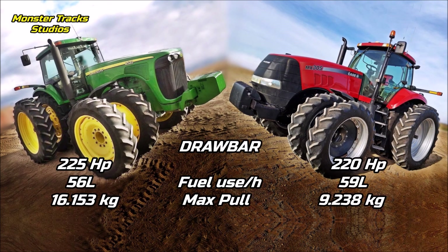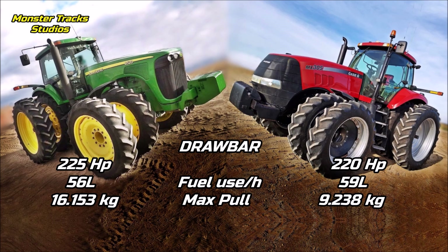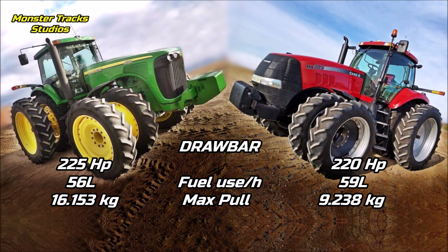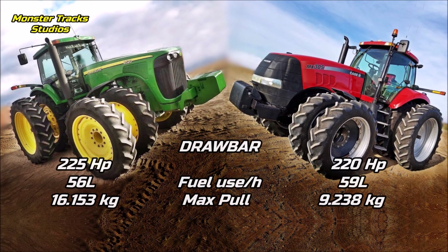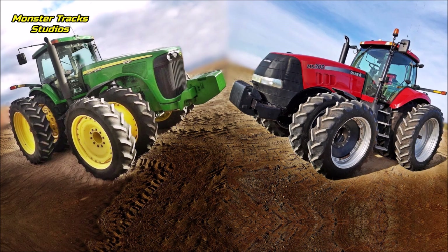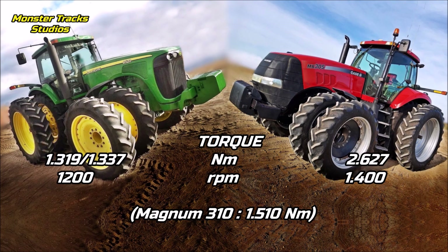The drawbar performance of the Deere is 225 horsepower with 56 liters of fuel use per hour and a max pull of 16,153 kilograms. The Magnum's is lower at 220 horsepower with 59 liters of fuel use per hour and a max pull much lower at 9,238 kilograms. So here the Deere is clearly the king of drawbar performance at the 305 horsepower level.